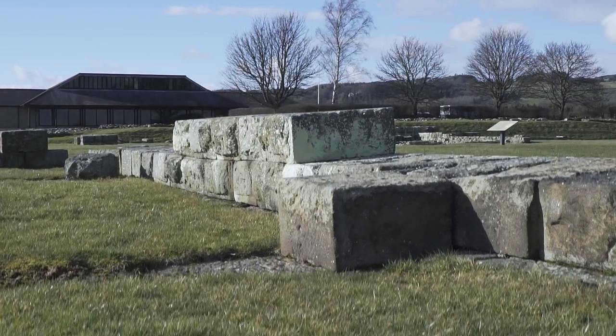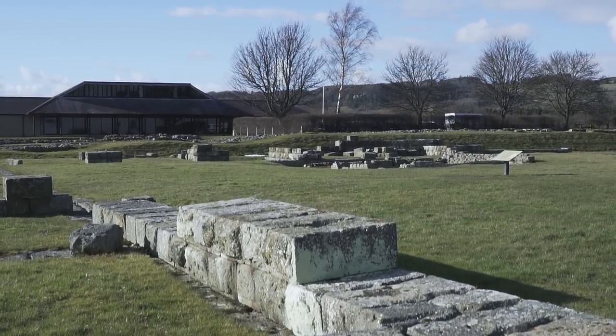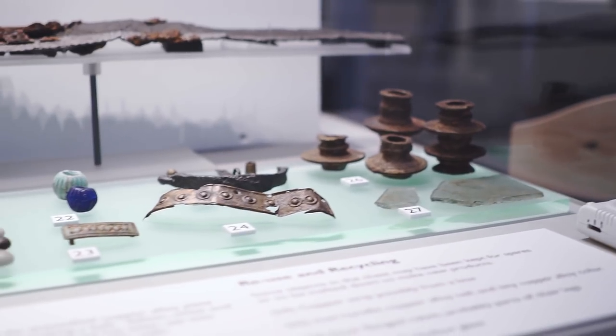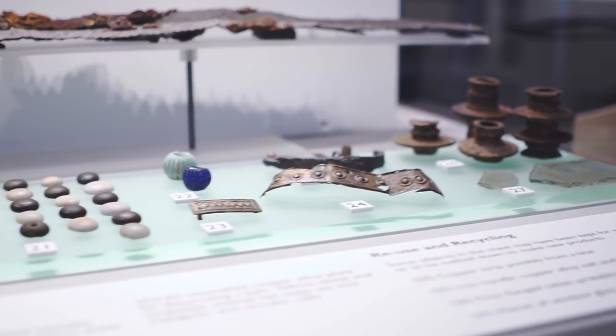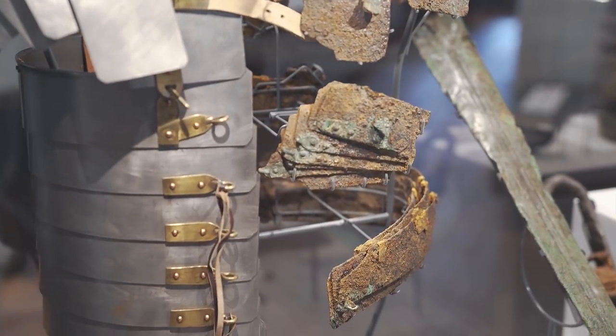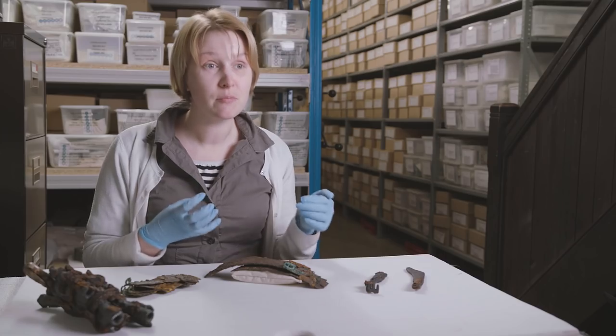Whereas I think Corbridge the fort was a place of orders, loyalty, and structure, what I like about the Corbridge Horde is that it indicates a certain amount of individuality. Here is a man who has hopes — he has hope to return — and he is making plans beyond what his immediate orders are.